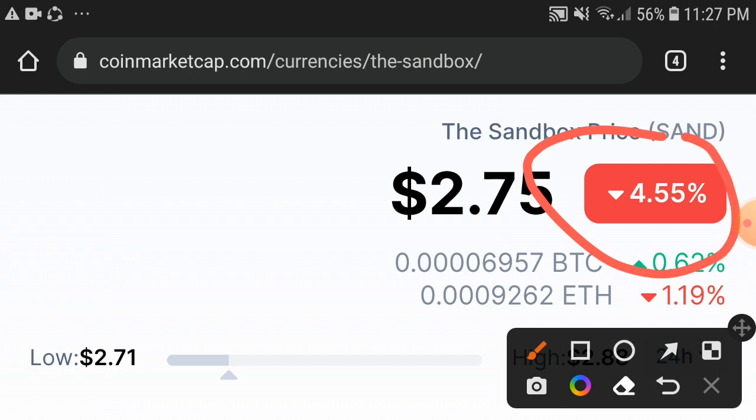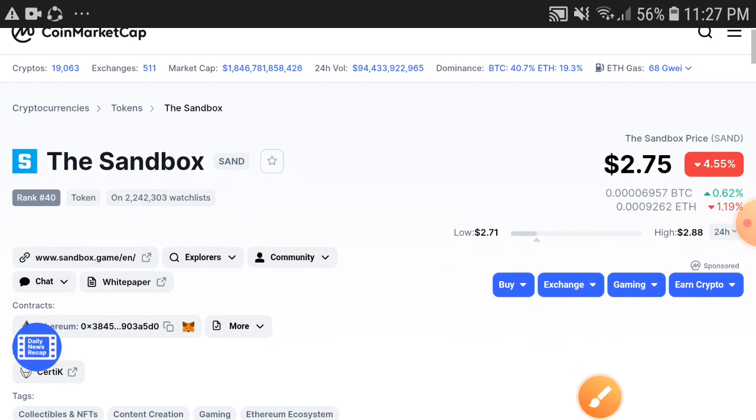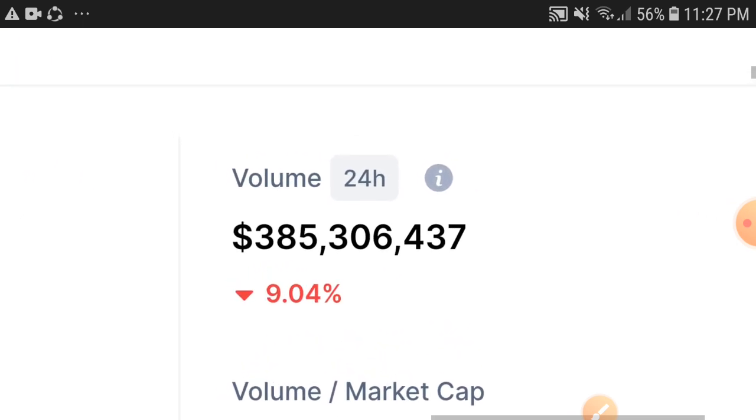Obviously, if the price keeps dumping continuously, the holders are very worried about that. But don't worry — I will guide you on what's the perfect decision and how to make profit with the Sandbox token.